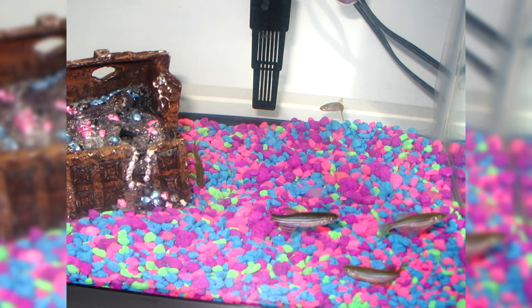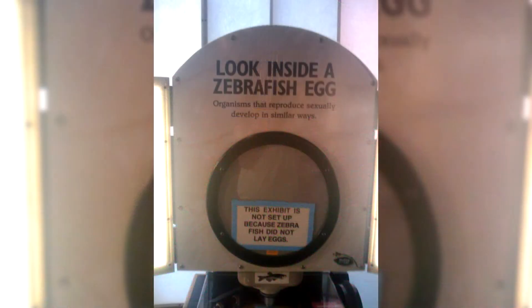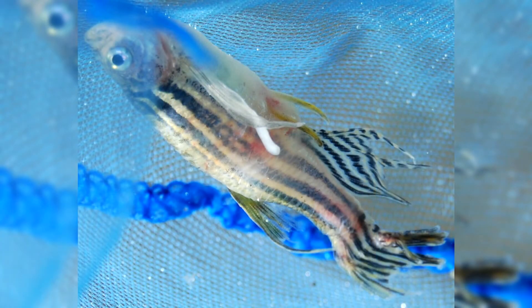Zebrafish are very active; for a normal existence they need constant movement. Decor won't hurt, especially since the inhabitants sometimes like to hide there, but too many decorative elements are not needed — nothing should restrict their movement. For the aquarium, previously settled water is suitable, with an infusion duration of up to 12 hours.